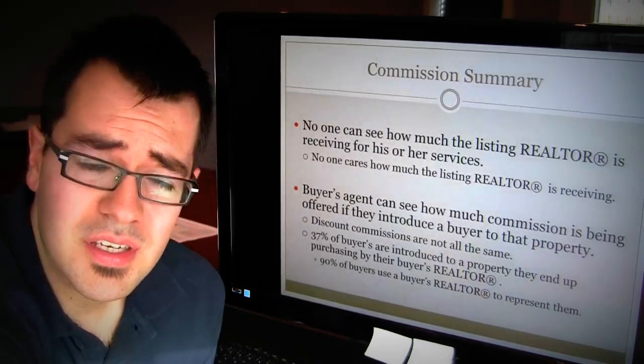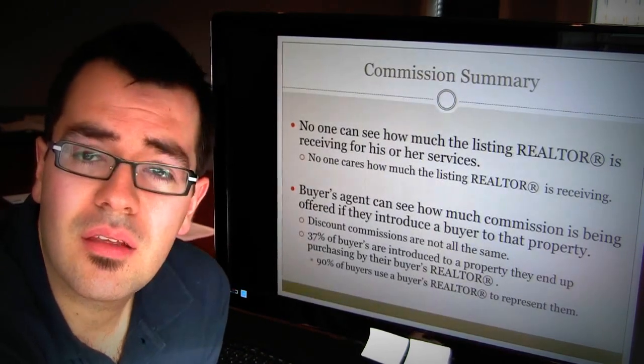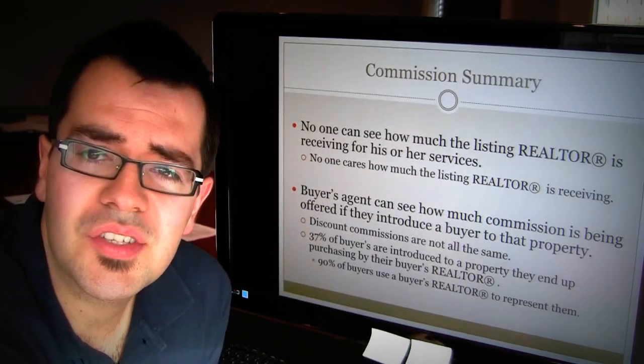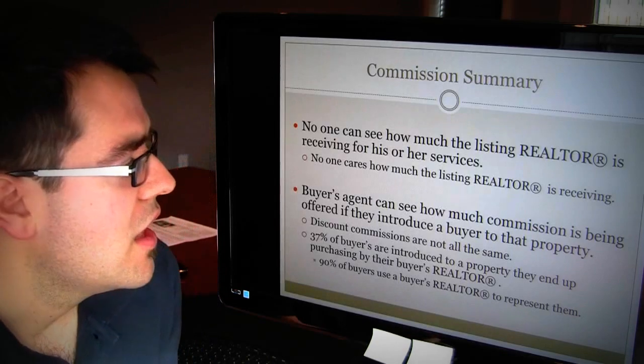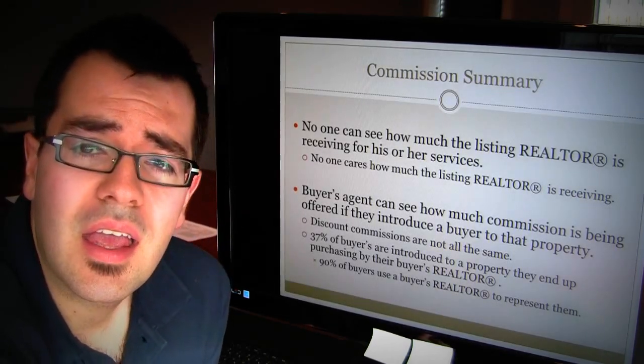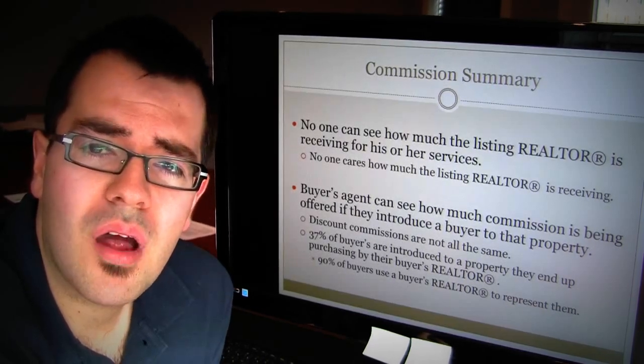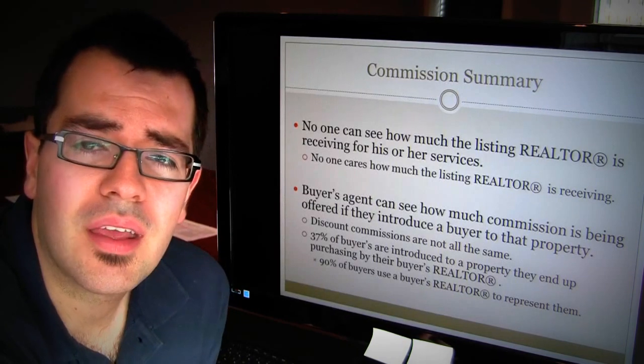Commission summary: no one can see how much the listing realtor is getting paid, and frankly no one cares how much the listing realtor is getting paid. The buyer's realtor, though, can see in the MLS matrix how much is being offered for that property if they introduce a buyer to it.